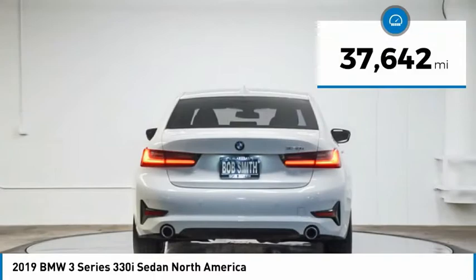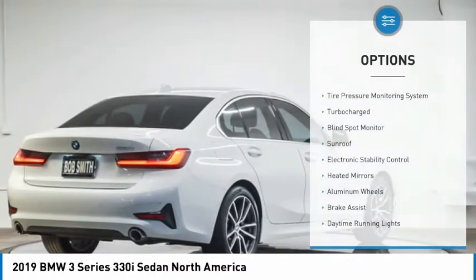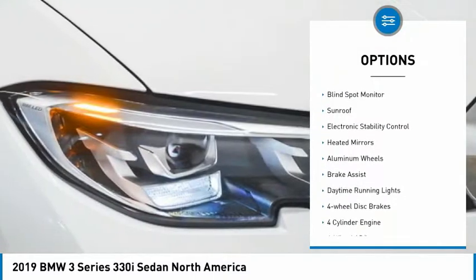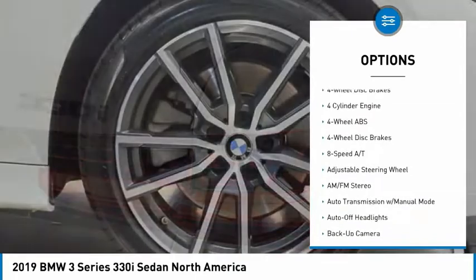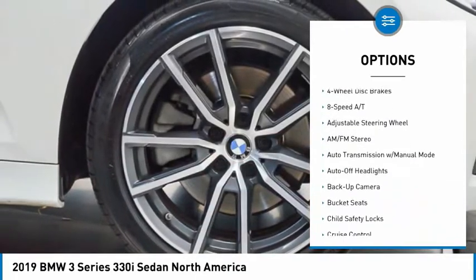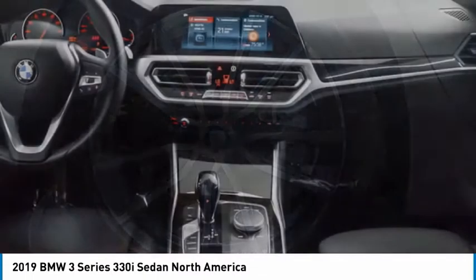This vehicle has less than 40,000 miles. Here are some of this vehicle's great options: tire pressure monitoring system, turbocharged, blind spot monitor, sunroof, electronic stability control, heated mirrors, aluminum wheels, brake assist, daytime running lights, and four-wheel disc brakes.